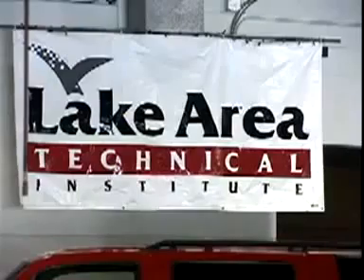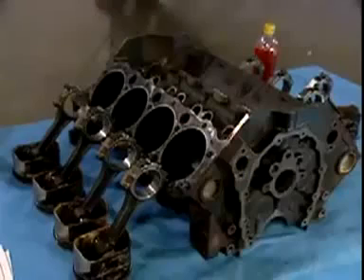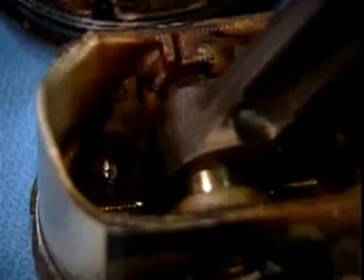Alan Kasperson, fuel researcher, and Ron Skatvold, head of the automotive department at Lake Area Technical Institute, have torn down the Tahoe to see how the E85 has impacted the engine. The results may surprise you.